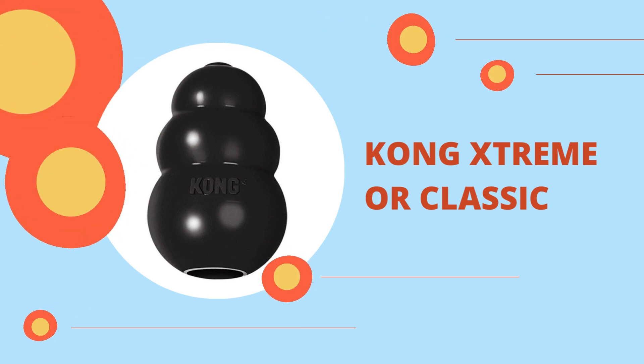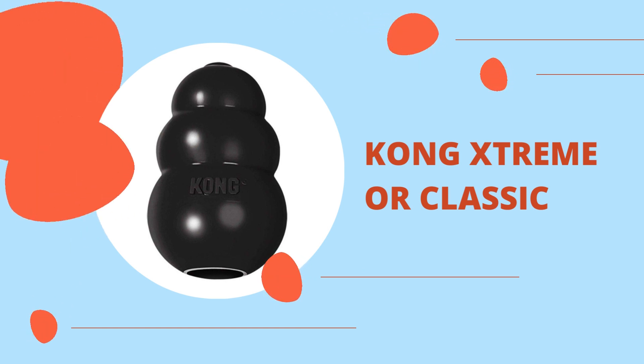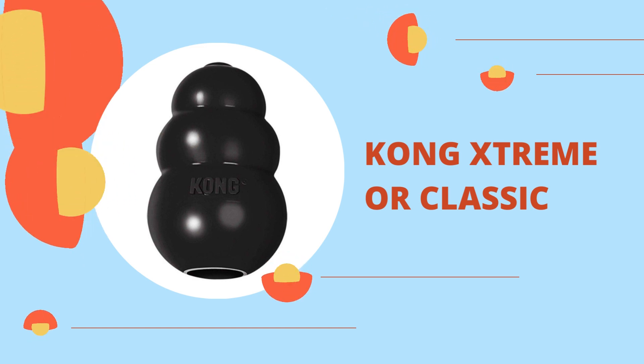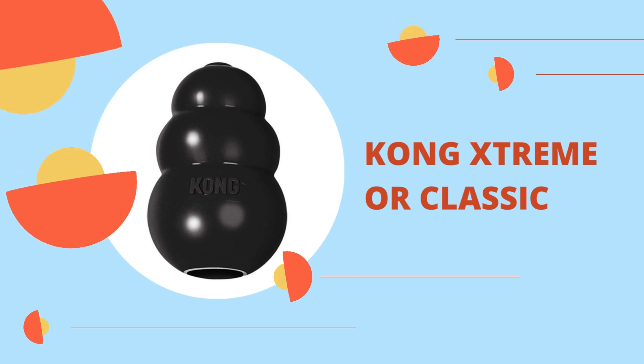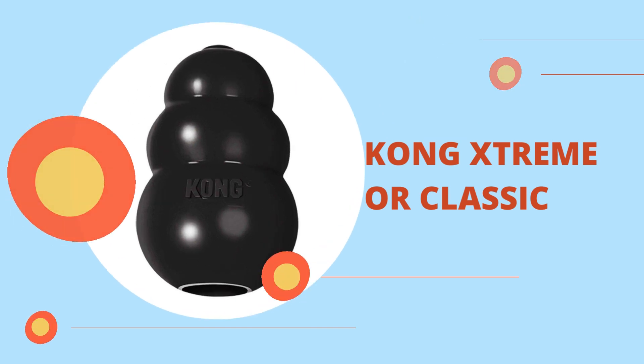They range in size from small, suitable for dogs up to 20 pounds, to XX large, for dogs 85 pounds and up. The Kong Tires and the Kong Extreme Goody Bone are two examples of hard rubber toys that dedicated chewers will like. The Kong Cutesies line of aquatic-themed toys and the Floppy Knots line of toys built with internal ropes are two of the brand's plush offerings for pet parents searching for softer toys.